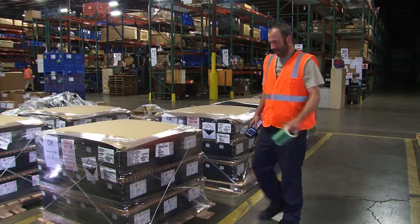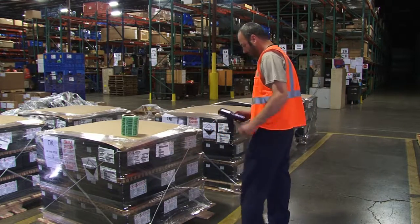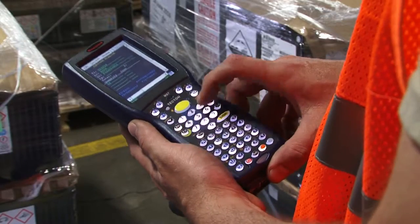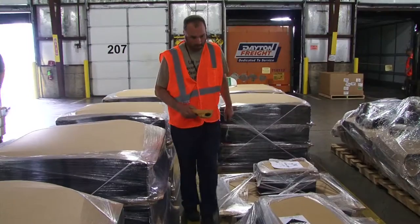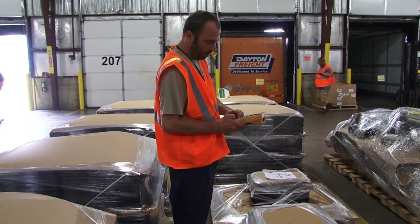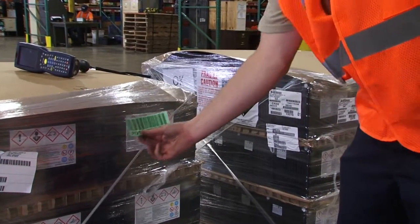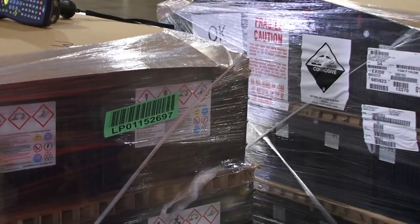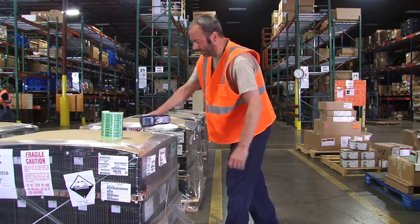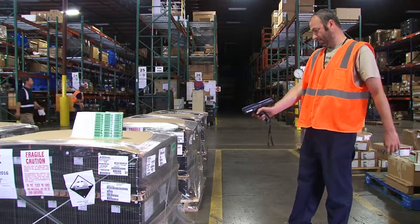Shippers Assembly Support uses a blind receipt process, which consists of an operator scanning the material as it is sorted and separated on the dock. The paperwork provided by the supplier is not used to verify the material, reducing the chance for receiving errors. Each part number received is assigned a license plate, simplifying scanning and tracking for every step of the process.